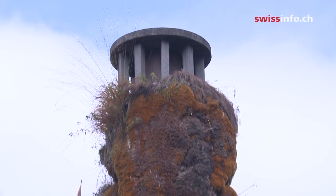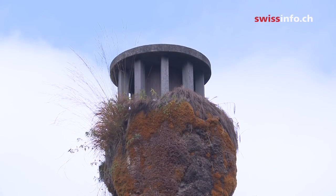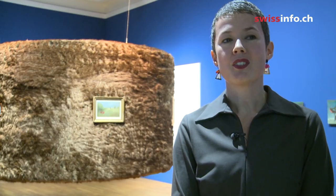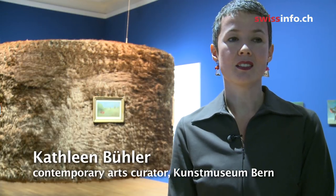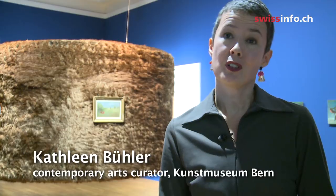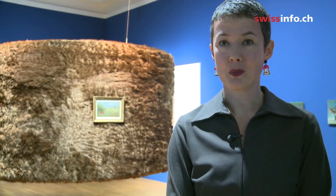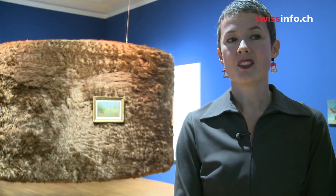It's by the internationally renowned German and Swiss artist Meret Oppenheim, who came to live and work in Bern in the 1950s. She was already in her late 60s and early 70s when she made that fountain, so it was in a way a mature work. But of course it was significant because it was a public work, a public commission, and it was an honour.